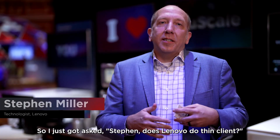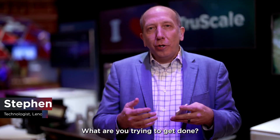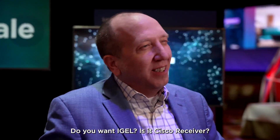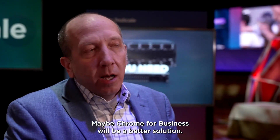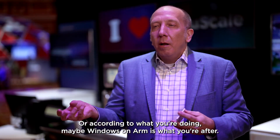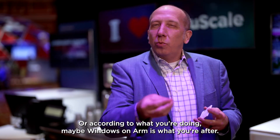I just got asked: Stephen, does Lenovo do thin client? Well, the answer is yes, but what are you trying to get done? Do you want just another VMware association? Do you want IGEL? Is it Cisco receiver? Maybe Chrome for business will be a better solution, or according to what you're doing, maybe Windows on ARM is what you're after.